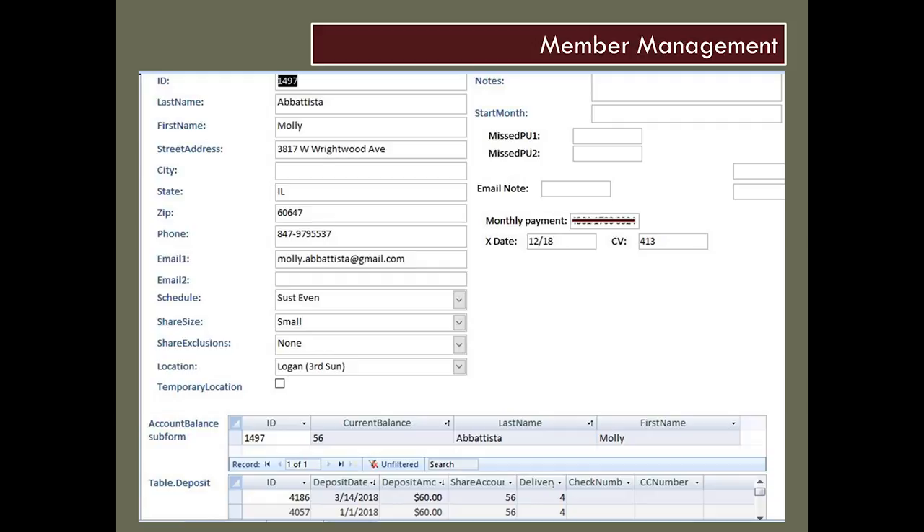This is where their schedule is. Members get a share every month, but there is a little bit of flexibility because we do offer an every-other-month option. We originally started doing that because we didn't do half-sized shares, so if people didn't need as much, they could pick up on odd months or even months. Now they also have a size choice, so one person might get a small share every other month.